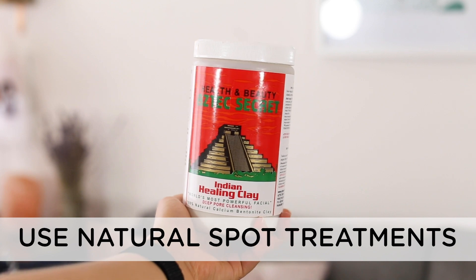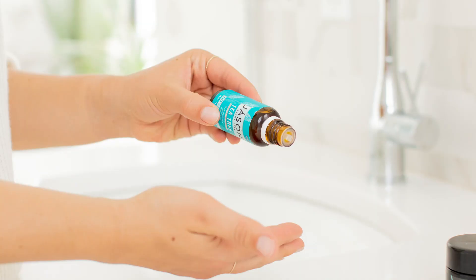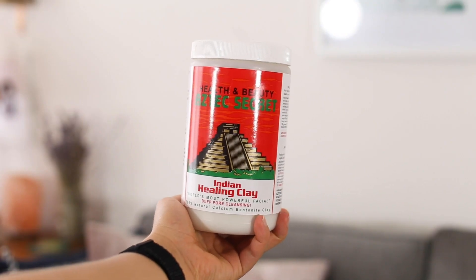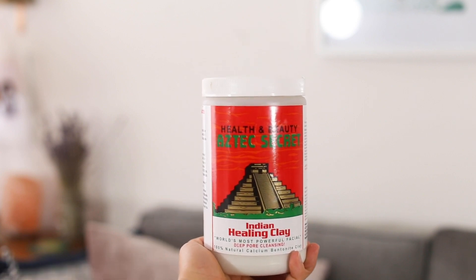My fourth tip is about spot treatments. A lot of spot treatments from the drugstore have chemicals in them that can be a little toxic. For a completely natural route, I have two options. Number one is tea tree oil, which is shown to help treat acne — I think because it's drying. You can use it as a spot treatment and leave it on overnight to help dry out pimples. If tea tree oil isn't for you, another option is to use a clay mask as an overnight spot treatment. One I have is a volcanic ash mask from Shefali, which works really well.